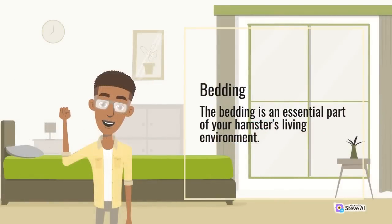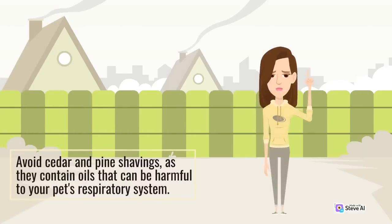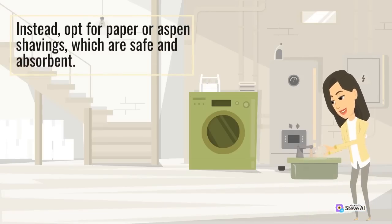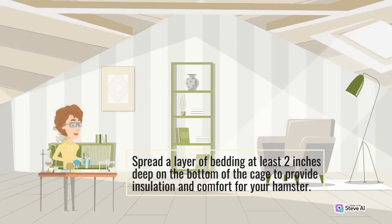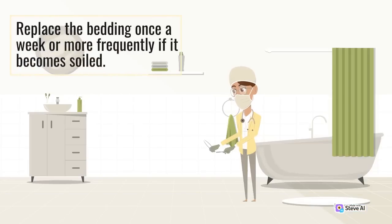Bedding is an essential part of your hamster's living environment. Choose a bedding that is safe and comfortable. Avoid cedar and pine shavings, as they contain oils that can be harmful to your pet's respiratory system. Instead, opt for paper or aspen shavings, which are safe and absorbent. Spread a layer of bedding at least 2 inches deep on the bottom of the cage to provide insulation and comfort. Replace the bedding once a week or more frequently if it becomes soiled.